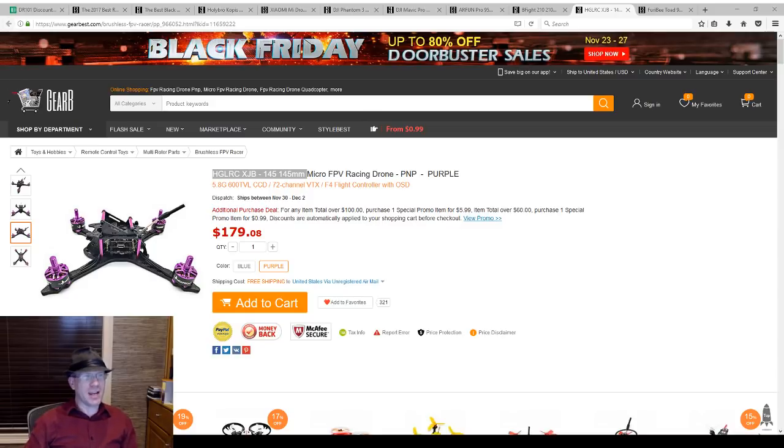QX7S or X9D Plus SE — I actually have a 'how to pick a FrSky radio' video coming soon, because I've got the whole gamut of them right now except for the Horus, because I'm not paying that. Both the QX7S and the X9D SE are far better for the money than the X9D Plus at this point. The 9SE is the one I want because I flew an X9D Plus for so long — I like the feel, I like the gimbals, I think they're even better.